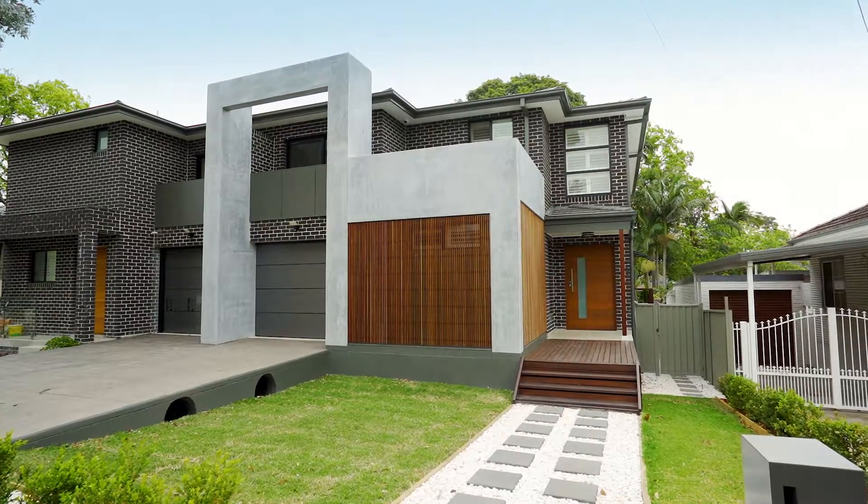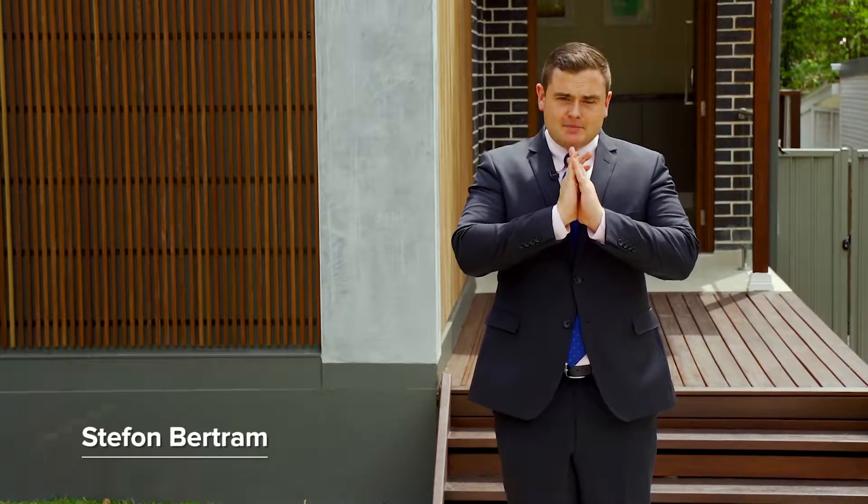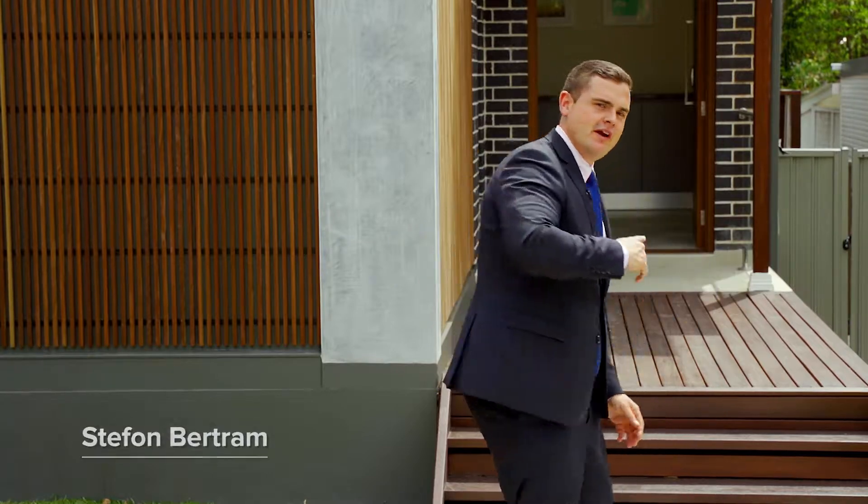Presenting one of the most prestigious properties to hit the market, boasting a grand design. Hi, my name is Stefan Bertram. I can't wait to walk you through this home — it's going to be absolutely magic. Let's go have a look around.